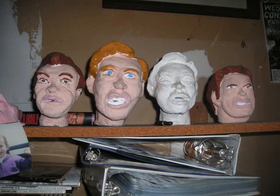Here is an example of a student's sculpting. Here are some other sculpted heads from the sculpting class.